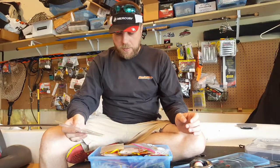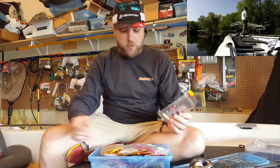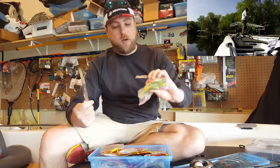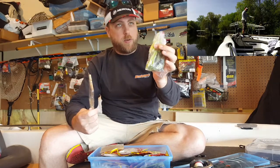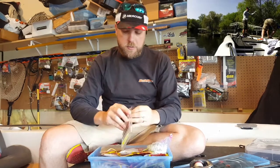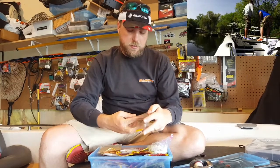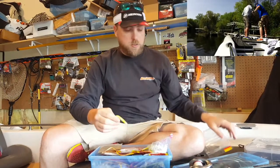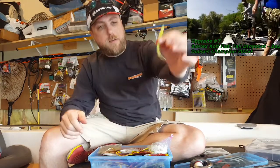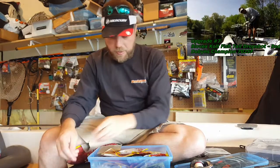A couple of drop shot baits that I really like — drop shot is a key for me in the spring. One of them is the Biofix Coat Tail, and I got a whole bag of them here. I like these kind of bright colors. They're pretty easy to see, they seem to agitate the fish, but still look like a bait fish. Really good on a drop shot — you can get finicky fish to strike on that. It's just a little minnow bait, slender, and I usually nose hook it.